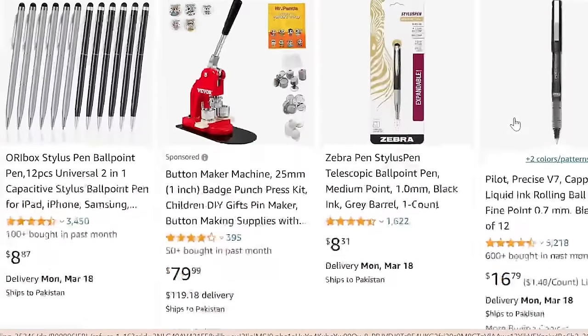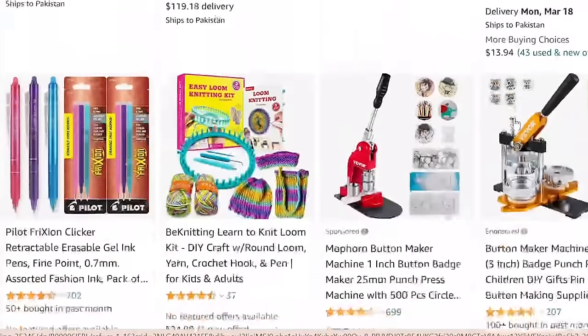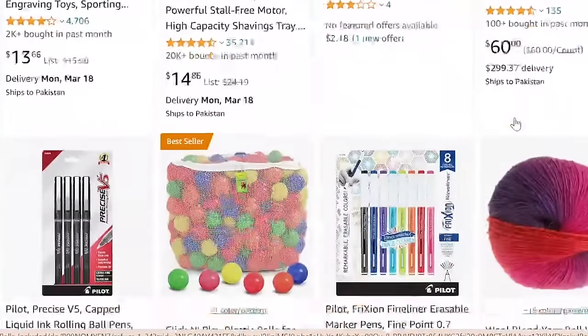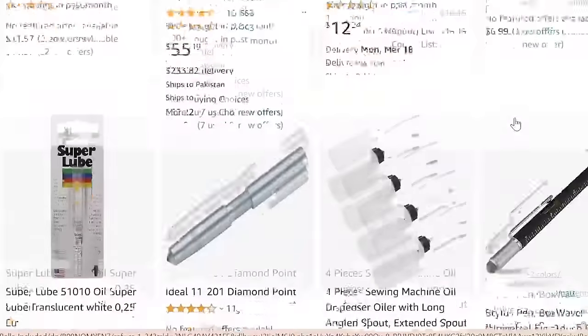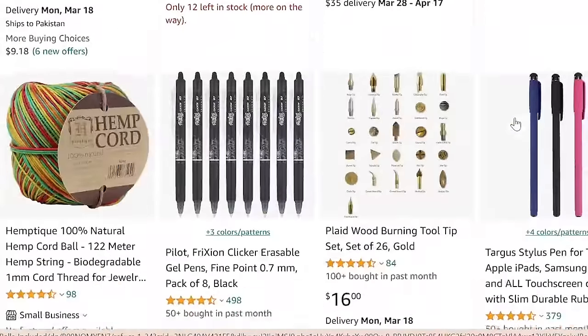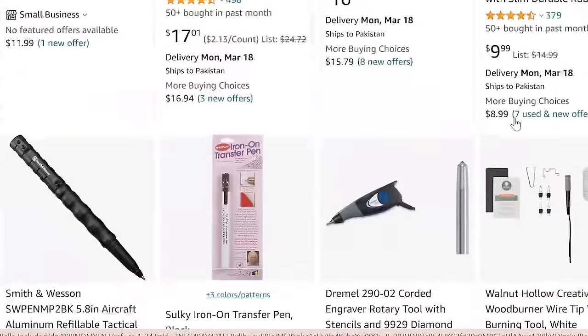The constant demand for writing instruments ensures a stable market, making the ball pen making machine business a sustainable and scalable venture. Entrepreneurs can capitalize on the ever-present need for pens while enjoying the autonomy of managing a home-based business with substantial profit potential.